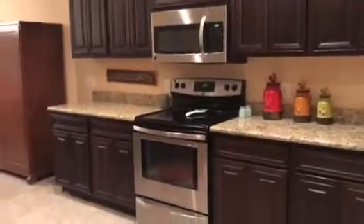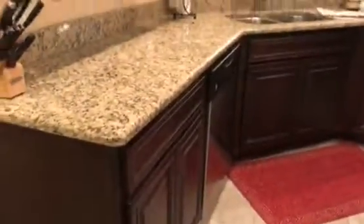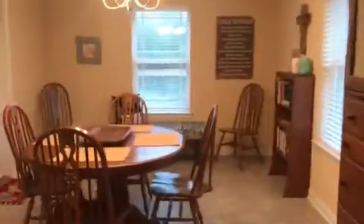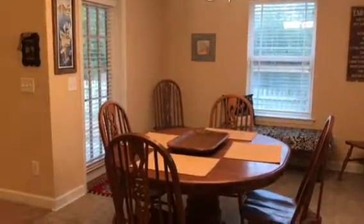So if we go inside this kitchen, you can see this nice tile flooring. We have a pantry and this really nice breakfast nook with a door that goes right out to a covered patio.